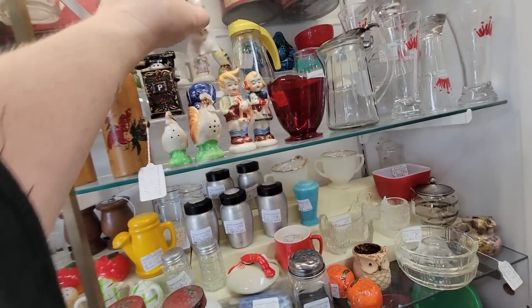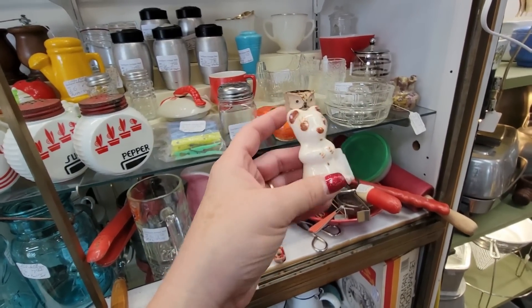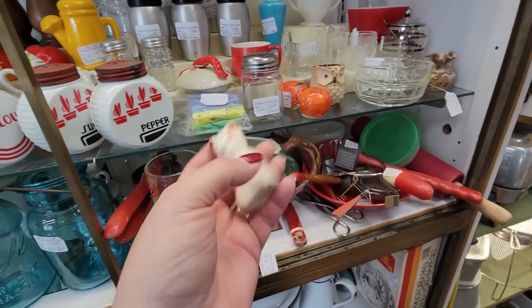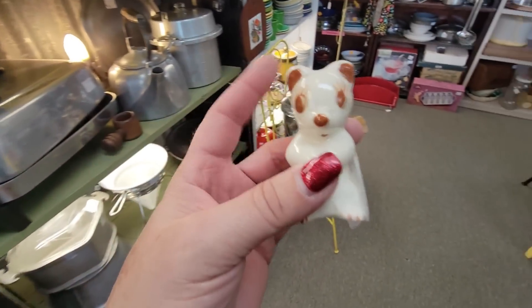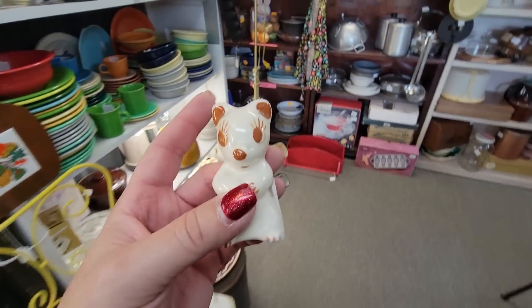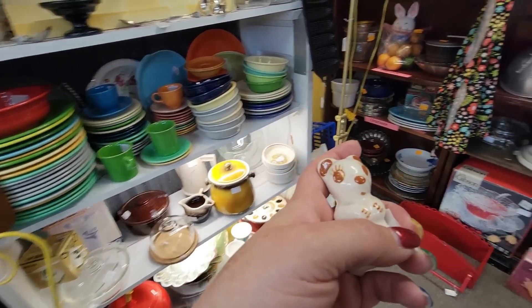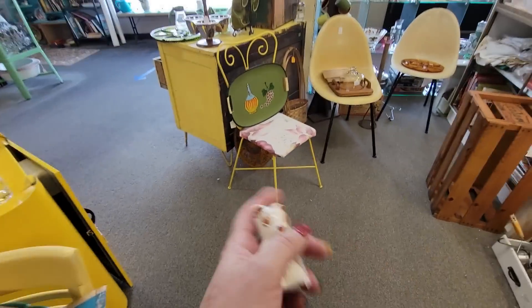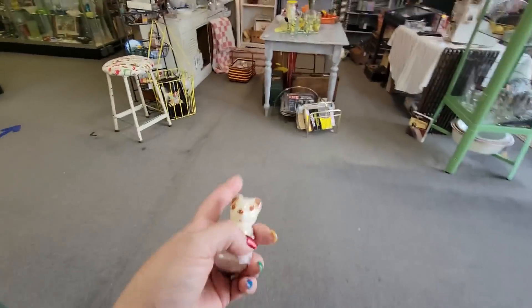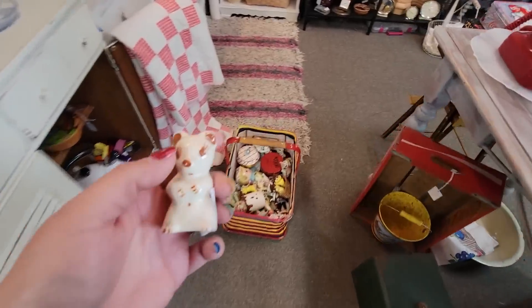Look at this little bitty Rio Hondo mouse - or bear? Mouse, bear. It's $3. He's a shaker but at this point he is a figurine because he's by himself, so we can reunite him with some friends. Those chairs are cool. I'm still just loving my basket over here.